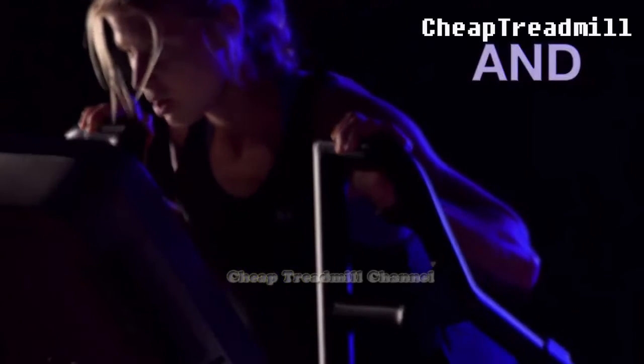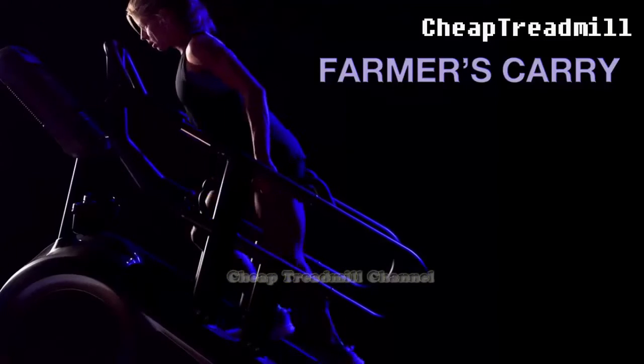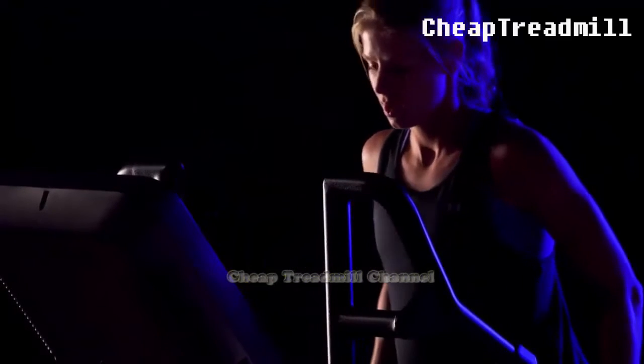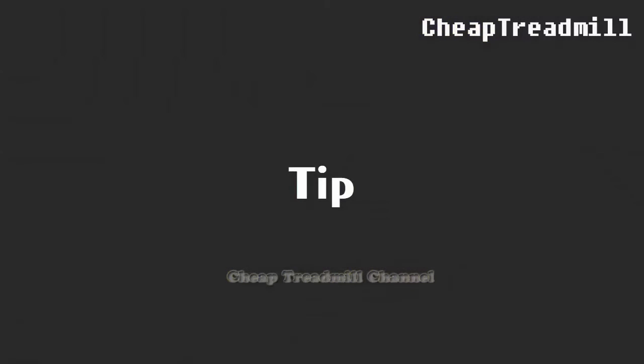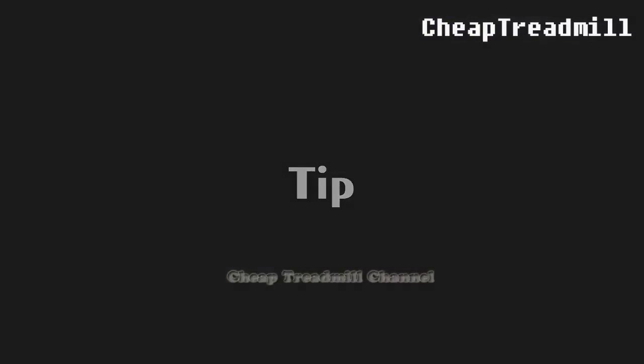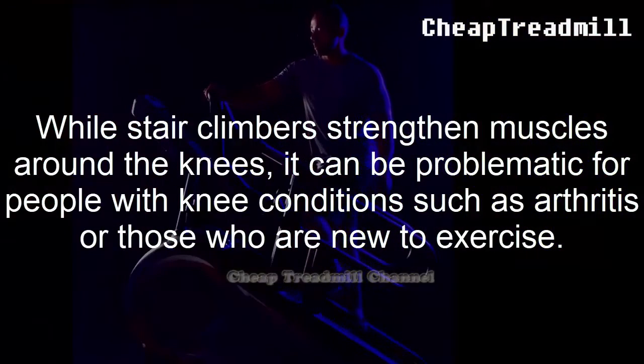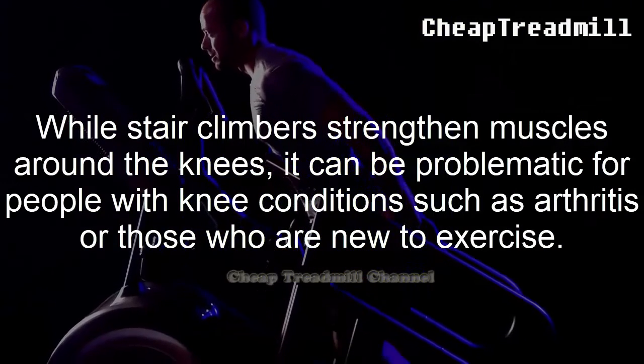Using a stair climber can be especially damaging if you have a pre-existing knee condition such as arthritis or degenerative joint problems. While stair climbers strengthen muscles around the knees, it can be problematic for people with knee conditions such as arthritis or those who are new to exercise.